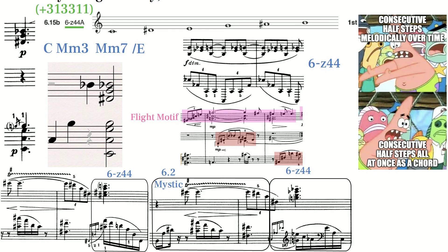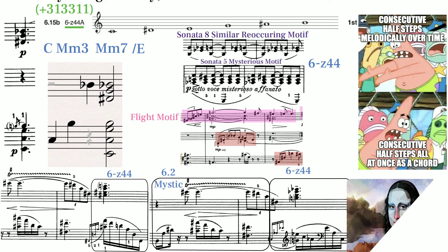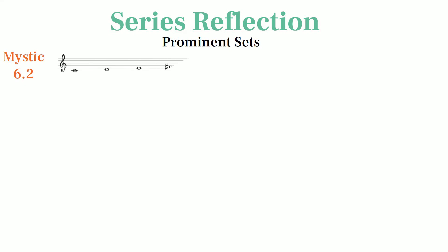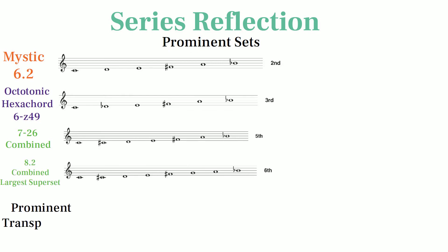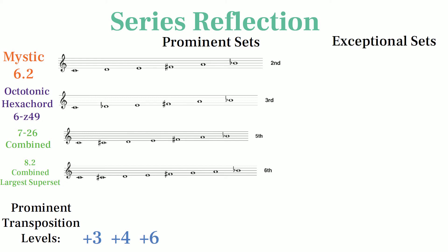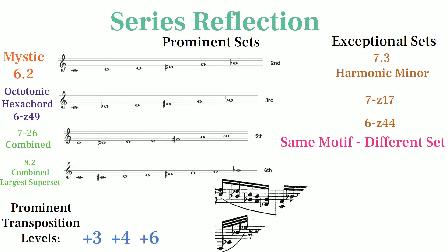Sonata 8 is peculiar in that it uses many motifs that are most classic to Scriabin's style, but does so using strangely novel harmony. In this series we've learned about how Scriabin relies on prominent sets in his atonal music such as mystic sets, octatonic sets, and larger sets that combine the two. He tends to transpose these sets at the level of a minor 3rd, major 3rd, and most often at the level of a tritone. Scriabin is very motif-oriented, and one of his most interesting compositional techniques is the ability to repeat the same motif altered to a closely related set to create contrast.